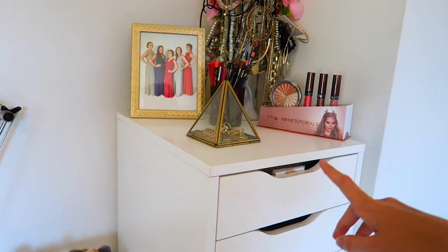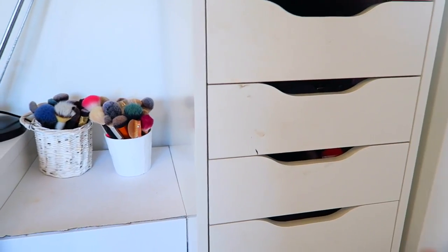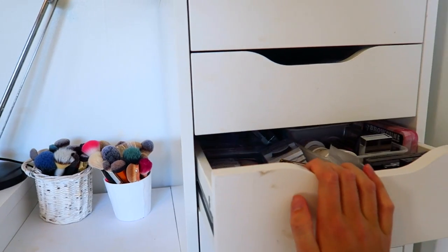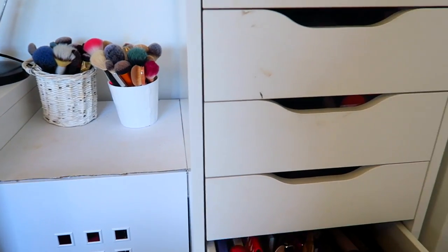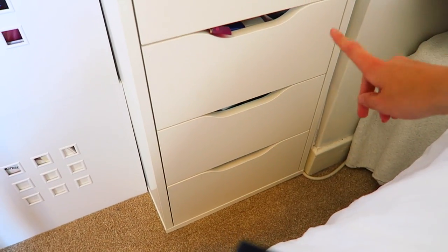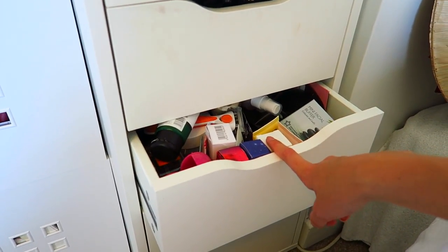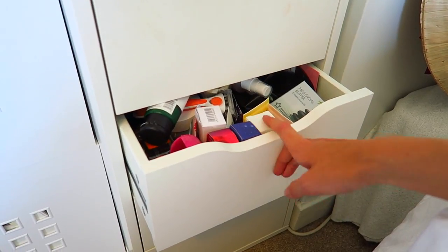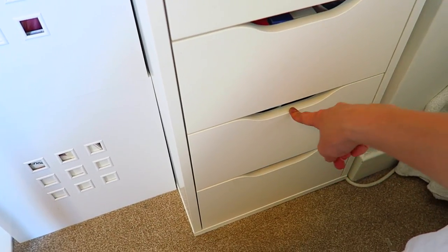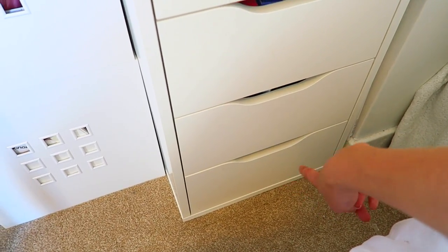The first four drawers of my Ikea Alex are makeup — I'll show those in detail in my makeup collection video. The bottom three drawers are beauty stuff: the top one is face skincare, the second is hair stuff like shampoos and oils, and the bottom one I keep my straighteners, curlers, and similar things.